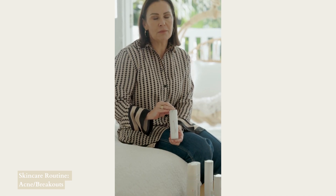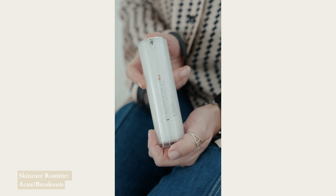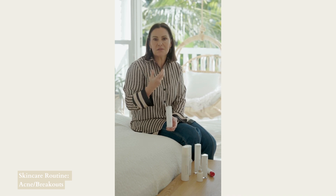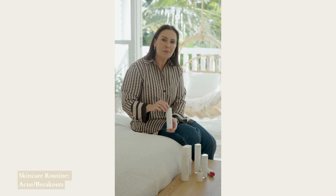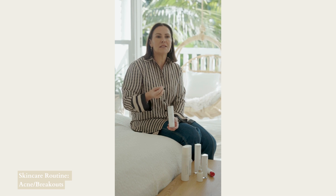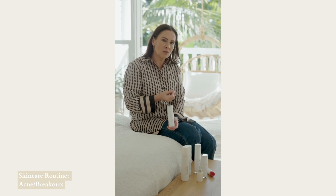During the day we then recommend the bee serum. This is really helpful for somebody with acne because it is anti-inflammatory. If there's any redness associated with the breakout, or any post-inflammatory hyperpigmentation — the darkness or redness left on the surface of the skin post-breakout — this is really helpful in evening out that skin tone.